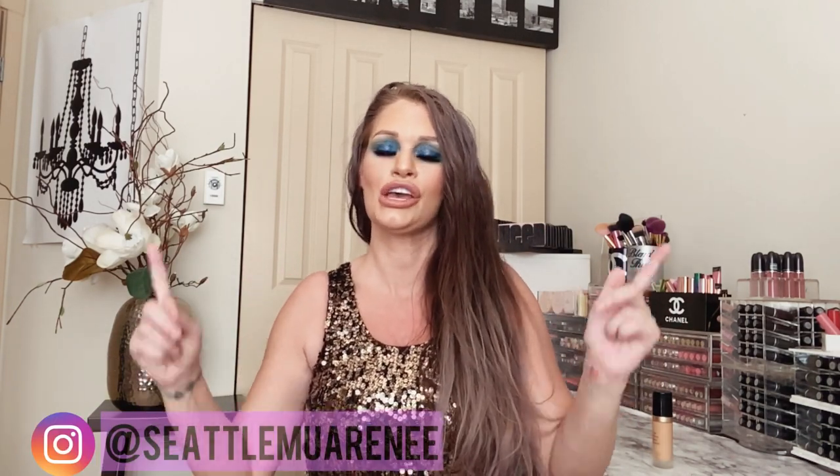It's Friday, so you guys know what that means — it's officially upload day. I'm uploading every Friday like I said I would. It's your girl Renee, Seattle MUA. Renee on Instagram — I'll leave a link below. Before I get started, you might want to check out my last video; I'll insert a clip in a little bit of what it is, and then you'll really want to go check it out.